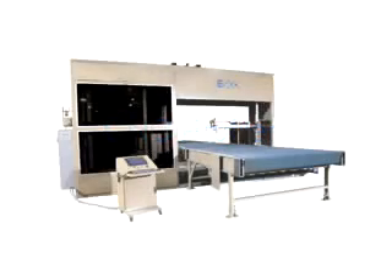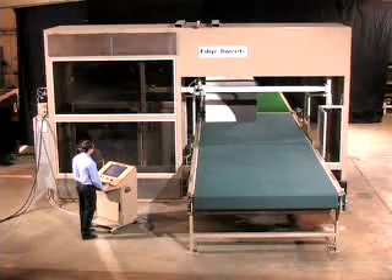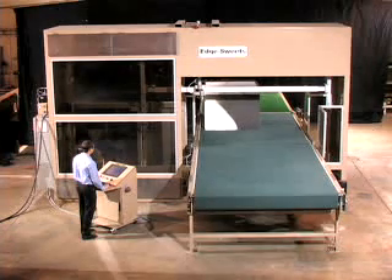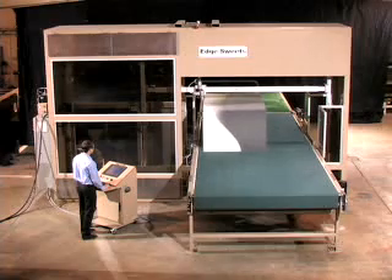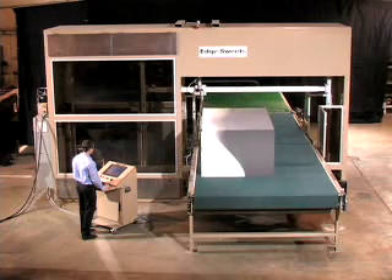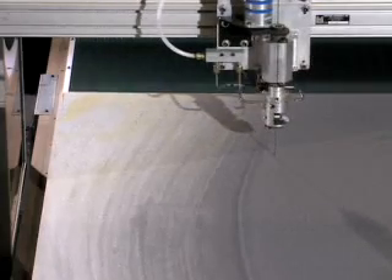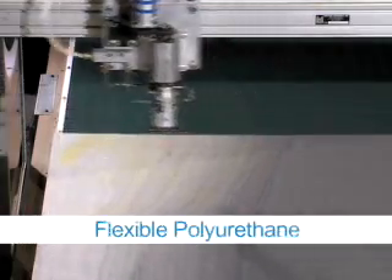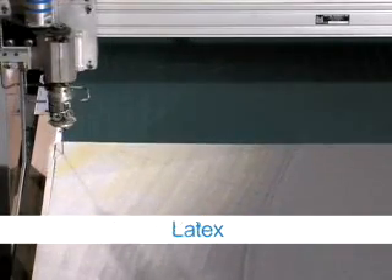Our CNC Profiler is a high-speed, continuous blade saw that ensures a level of accuracy and precision unmatched by other saw designs. Designed for multiple industries including automotive, bedding, furniture, health care, insulation, and protective packaging, the Profiler provides dust-free cutting up to 240 feet per minute of a wide variety of flexible foam materials.